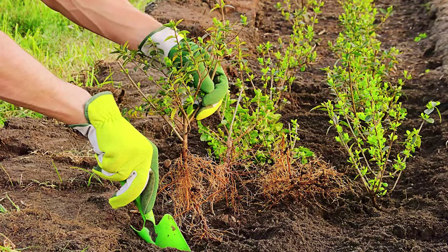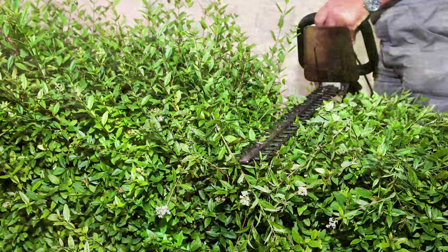Privet hedges can be planted in a number of different situations and are tolerant of all but wet soils. It is one of the most highly recommended hedging plants for urban areas. Although Privet will grow in coastal areas and exposed sites, it is a semi-evergreen, which means it may defoliate in cold winters.